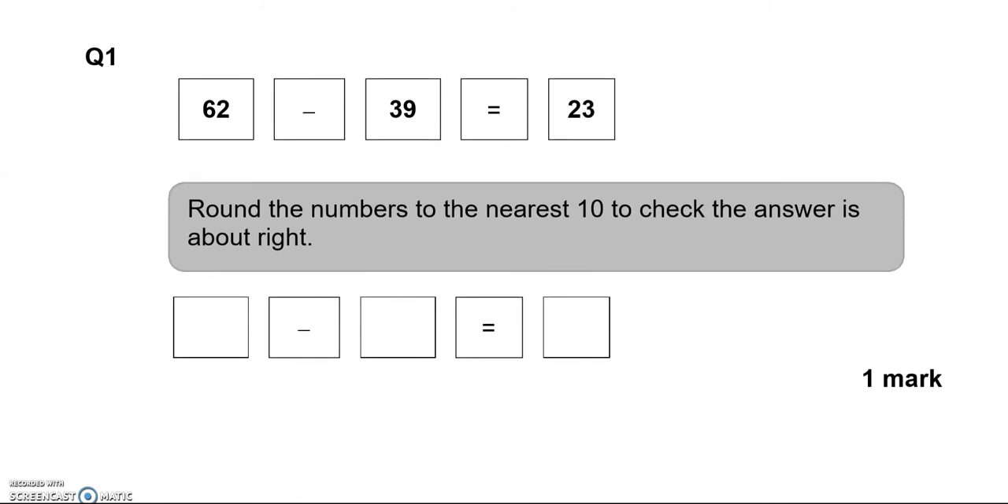Here we've got to round the numbers to the nearest 10 to check the answer is about right. So 62 rounds to 60, and 39 rounds to 40. So 60 take away 40 is equal to 20, which is what 23 rounds to the nearest 10.